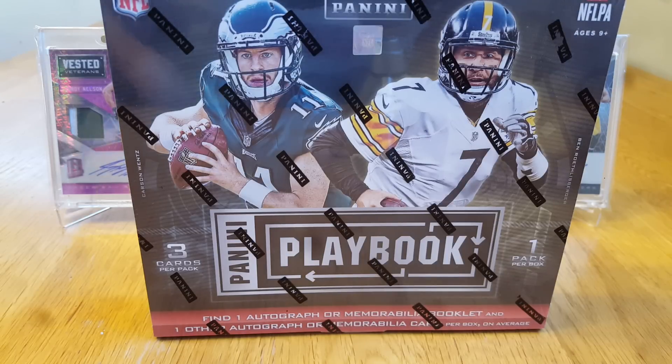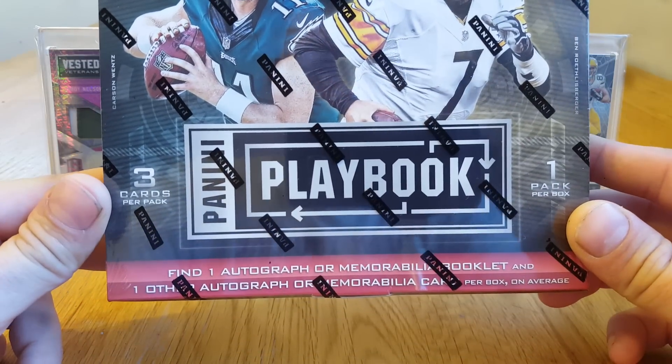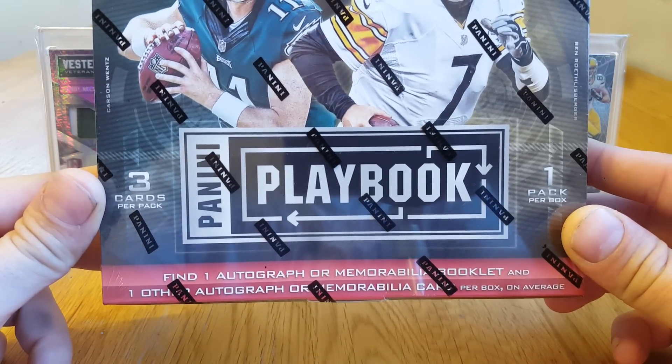What is going on everybody — today got another box of 2016 Panini Playbook. Last box I got of this, I got a sick Carson Wentz Prime Patch auto booklet. See what I get this time. You get one auto or mem booklet and one other autograph or mem card per box.